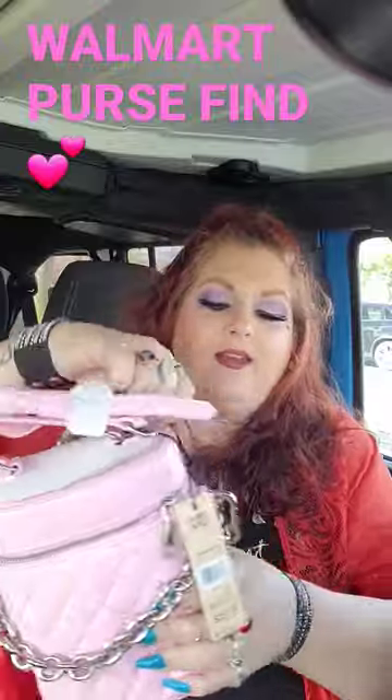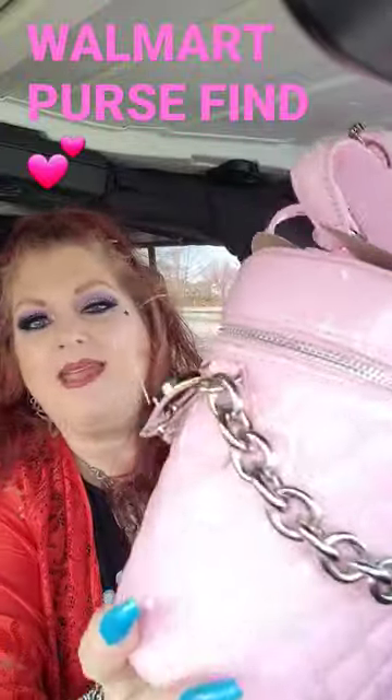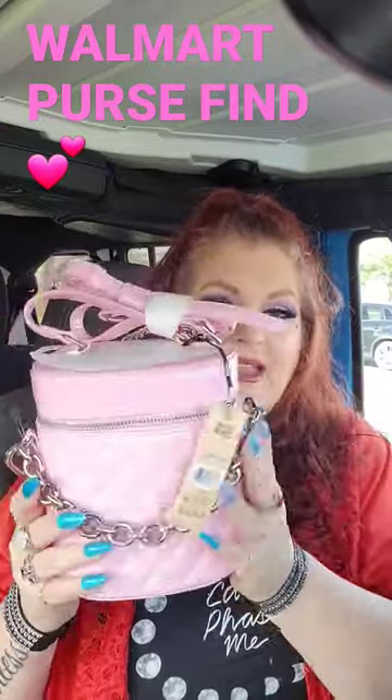Look at this — it's also got a long handle with chains as well, and then it goes into this pretty pink patent leather. I just had to share this with you guys, because I think this is a true mixture of girly girl meets rock and roll, and I just love it so much. Look at that.